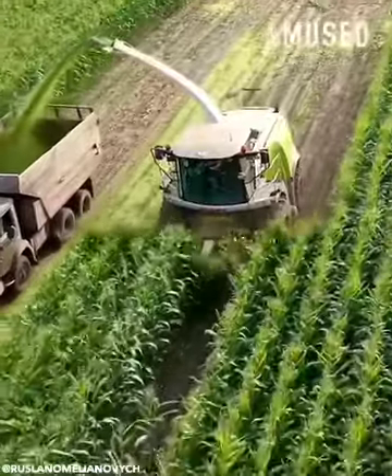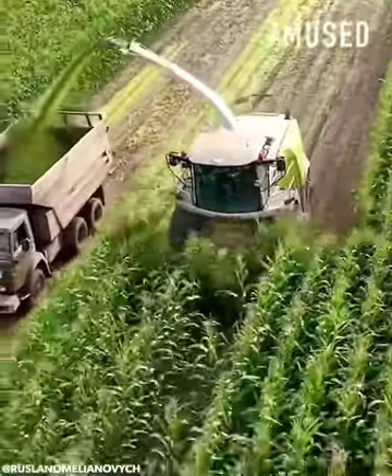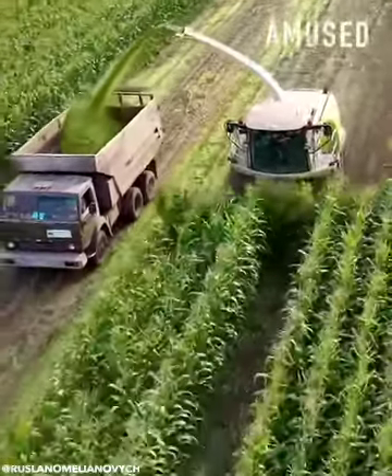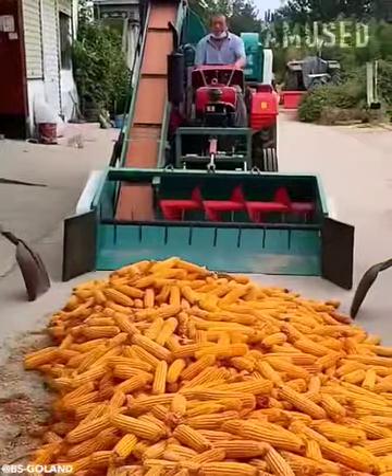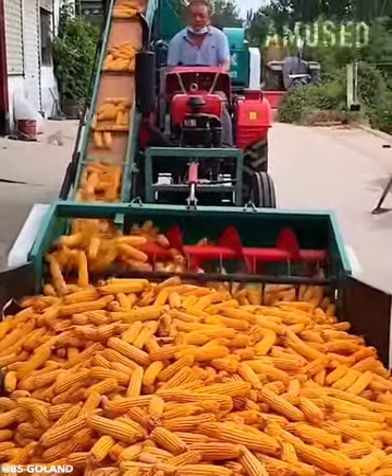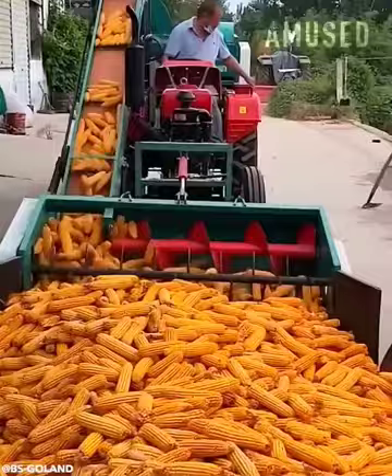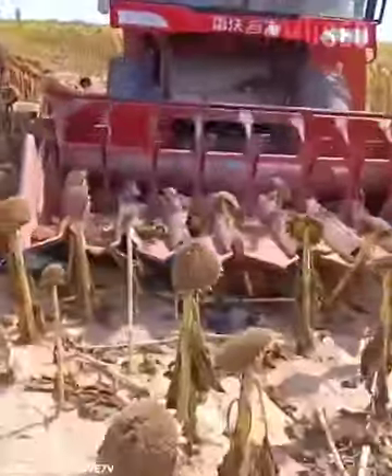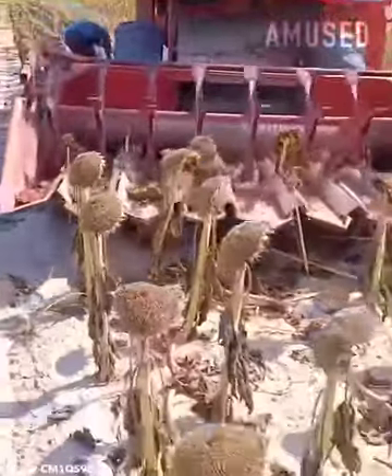Corn is shucked, pulverized, and blasted into a transport truck. Dried corn is sorted to enter the final threshing stage. Rows of dead sunflowers are retrieved for seed harvesting.